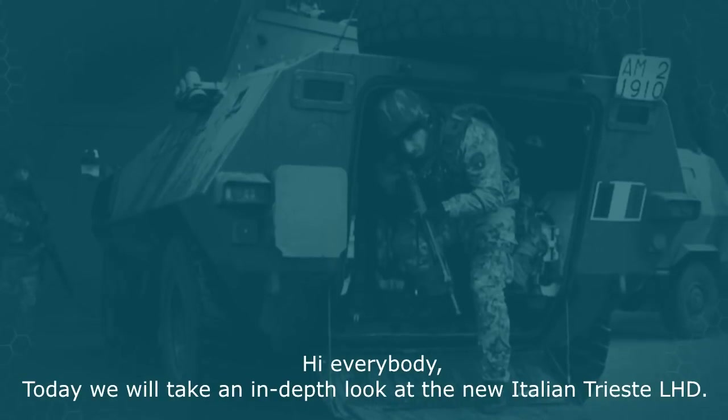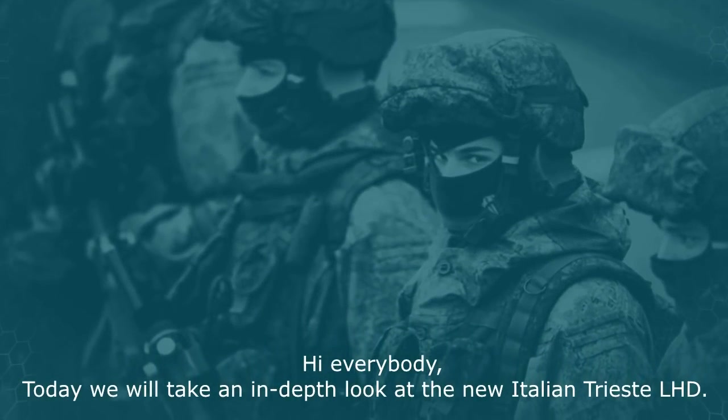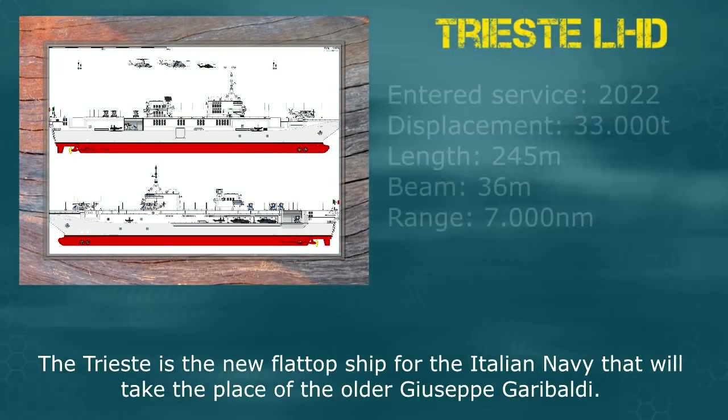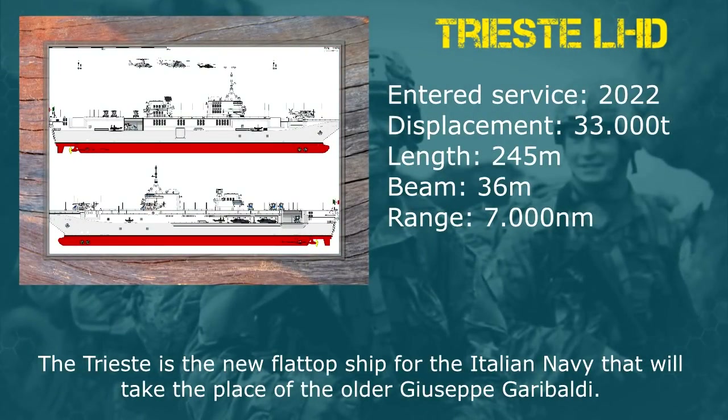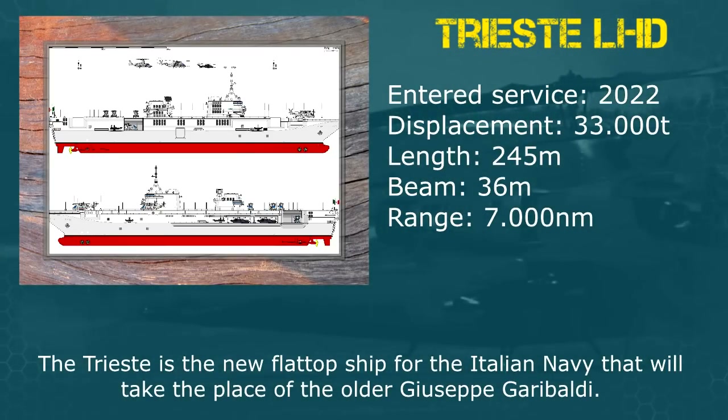Hi everybody, today we'll take an in-depth look at the Italian Trieste LHD. The Trieste is the new flat-top ship for the Italian Navy that will take the place of the older Giuseppe Garibaldi.